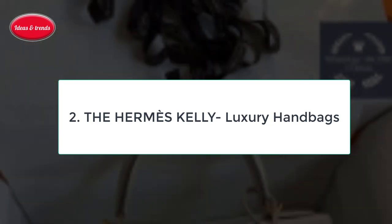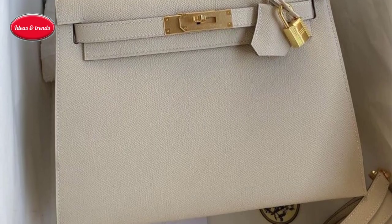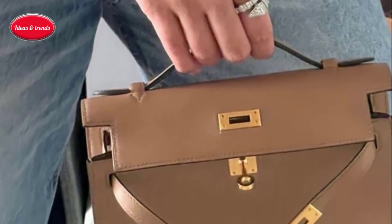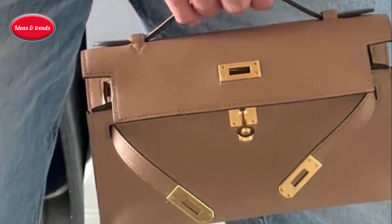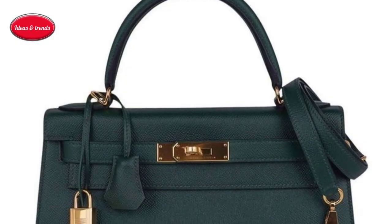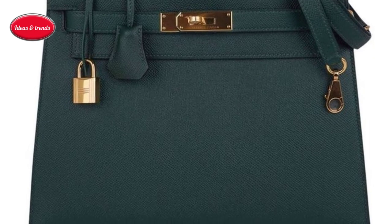Number two: the Hermès Kelly Luxury Handbag. Long before there was the Hermès Birkin, there was the Hermès Kelly, designed in 1935 by Robert Dumas, a member of the family that still owns Hermès. The bag was based on the Sac à Courroies, which Hermès sold to carry saddles, transforming it into a proper purse.